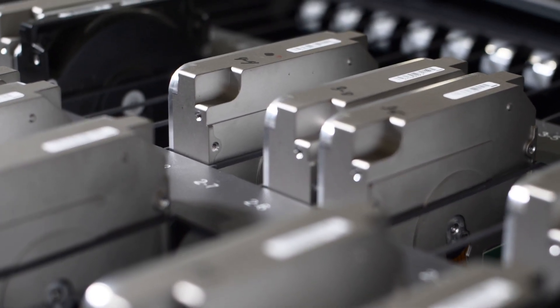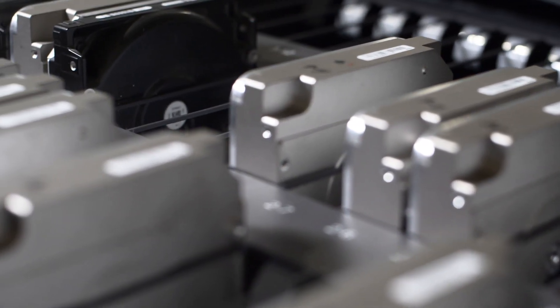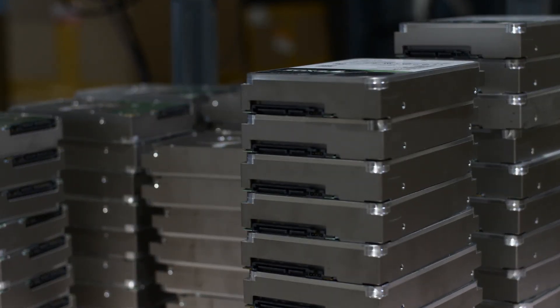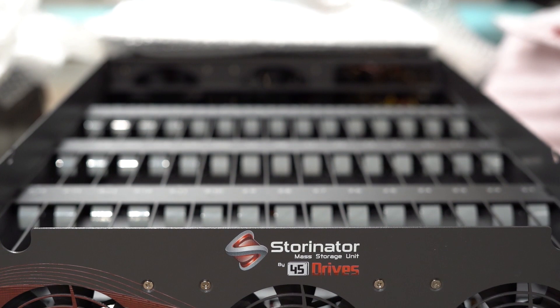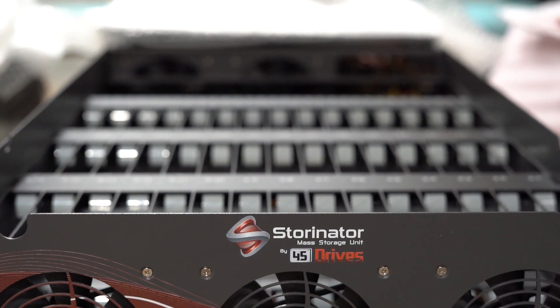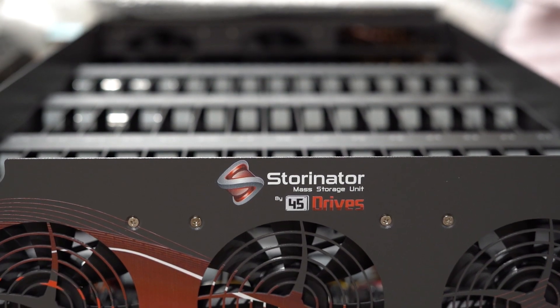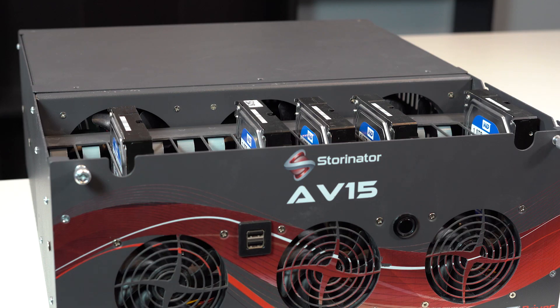Transporting the drives installed in the unit puts data at risk, and in the event of a large amount of disks in the array being damaged, it's possible not all data will be recovered. Our units are not outfitted with the padding or necessary shock absorption to safely transport these kinds of components. When drives are improperly transported in our units, any number of the components may be damaged within the unit.